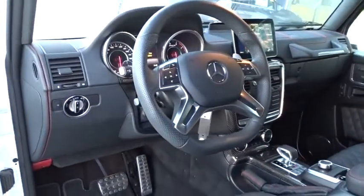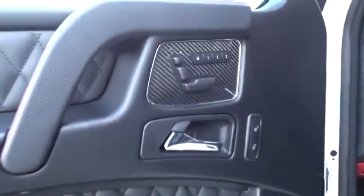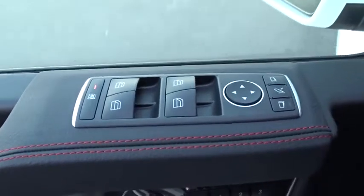Leather-wrapped steering wheel, Bluetooth, adjustable steering wheel, power steering, cruise control, auto-dimming rear-view mirror, hard disk drive media storage, floor mats, aluminum wheels, four-wheel disc brakes.